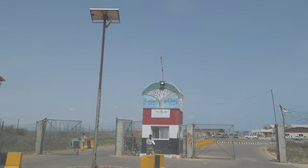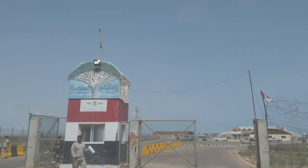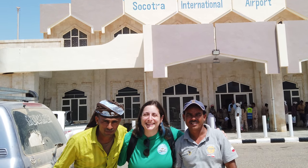If you go to Socotra, I cannot recommend these guides Aissa and Hussain enough. They will make sure you have an amazing time.